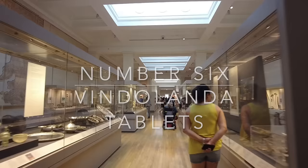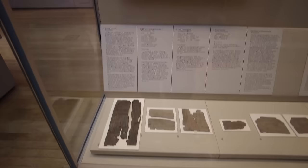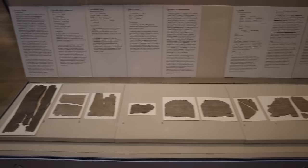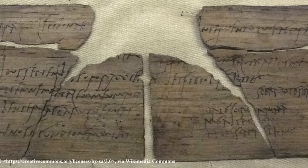Number six on our top 10 list: we're heading into the Roman Britain gallery to see the Vindolanda tablets, hailing from near Hexham in Northumberland towards the Scottish border. While these objects may lack the name recognition of some other entries, they were voted the most important objects in the British Museum by the British public in 2017. The Vindolanda tablets feature some of the earliest known examples of Latin writing by a woman.